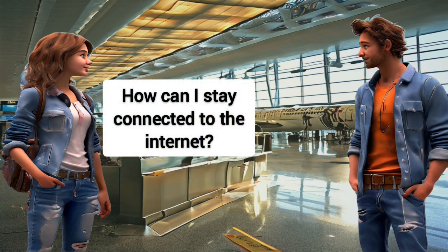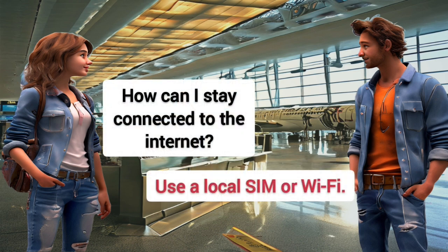How can I stay connected to the internet? Use a local SIM or Wi-Fi.